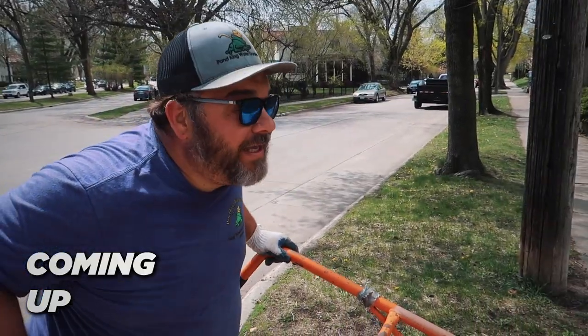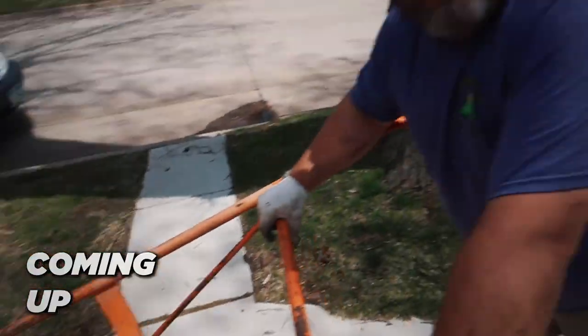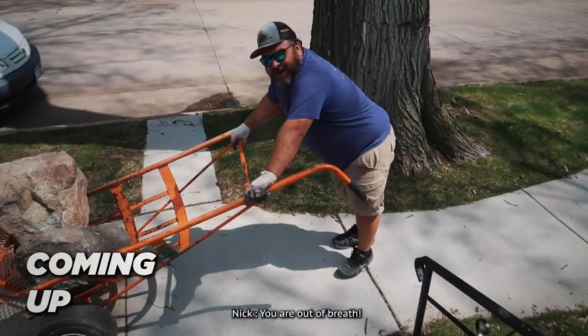It's spring. Got my winter legs on me. Catch a good perspective from up there. I'm not out of breath. You're out of breath.